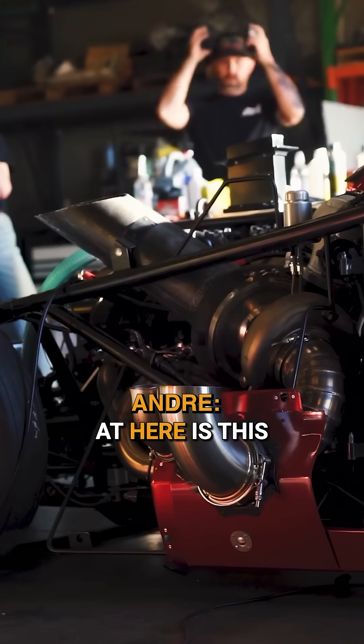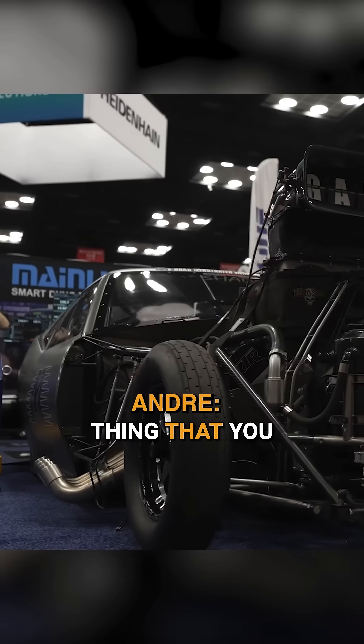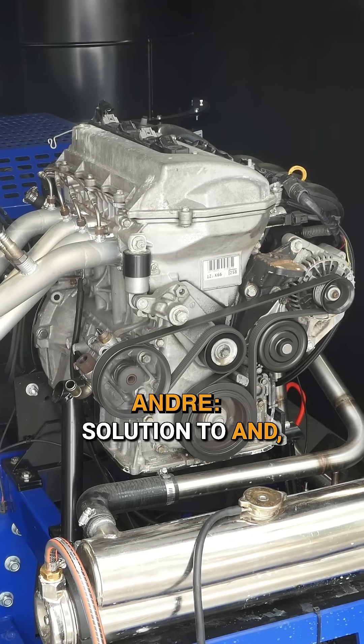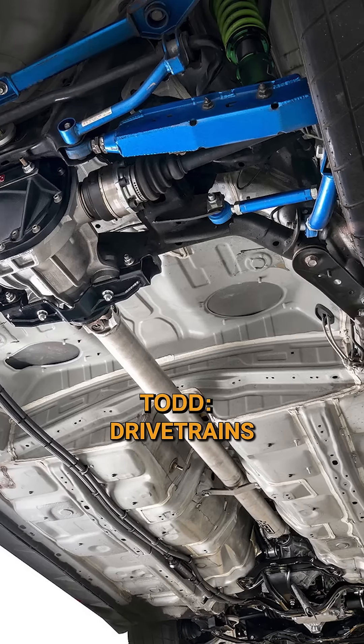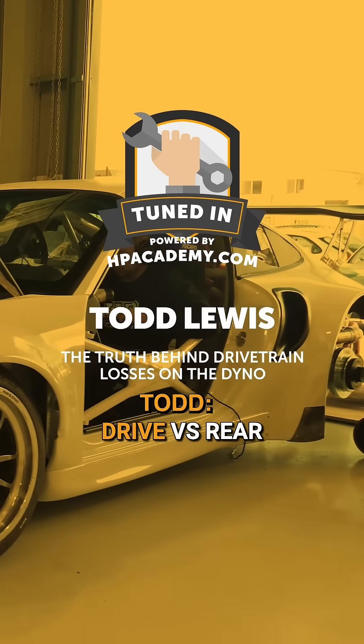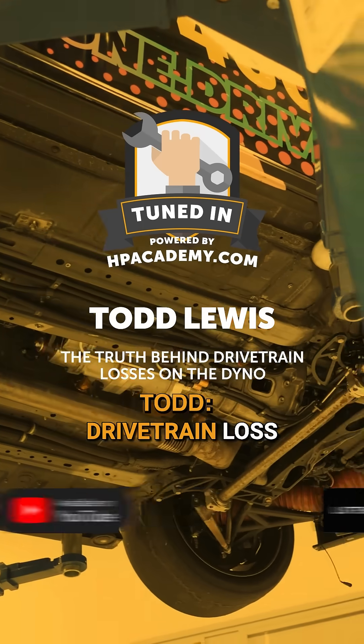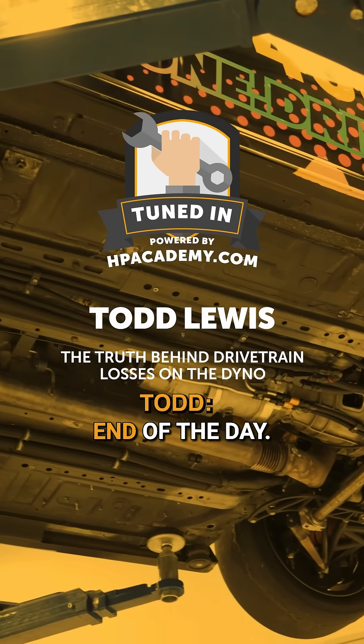Ultimately, what I'm trying to get at is this isn't a simple thing that you can apply a one-size-fits-all solution to and be happy with. Drivetrains are different — front-wheel drive versus rear-wheel drive. Front-wheel drive cars typically have less drivetrain loss because there are just fewer parts involved.